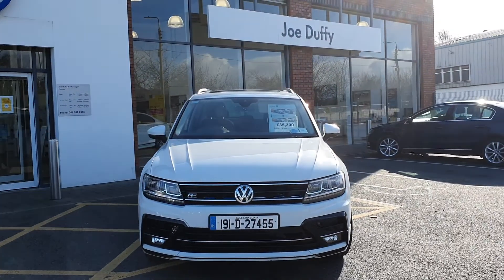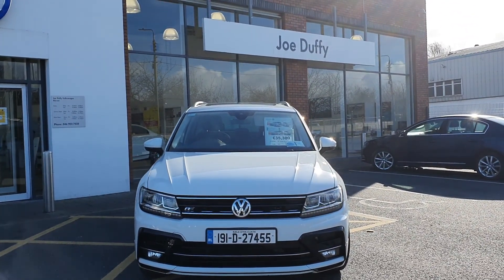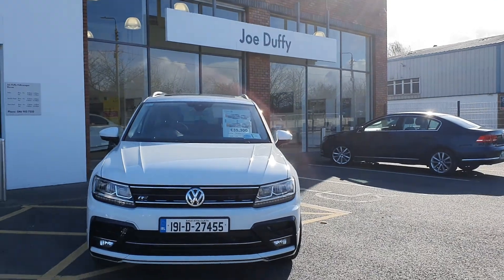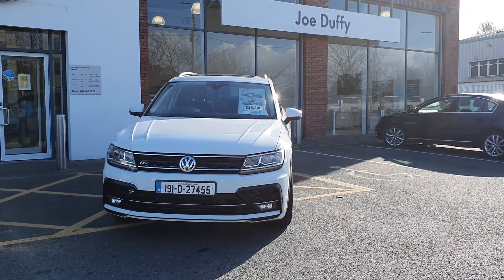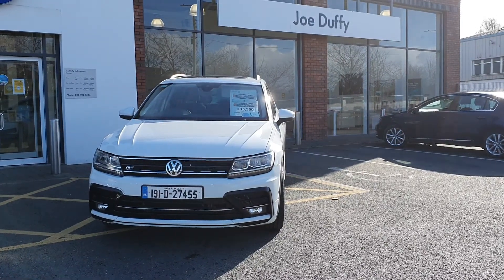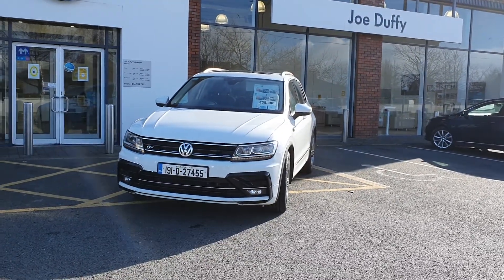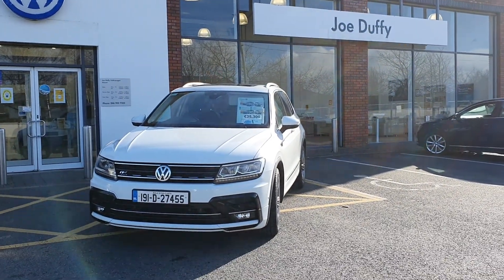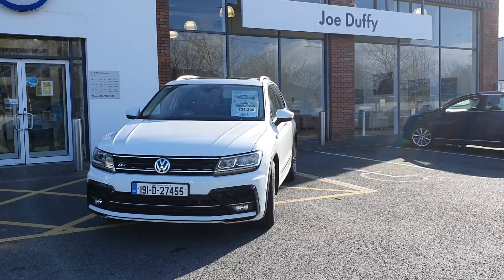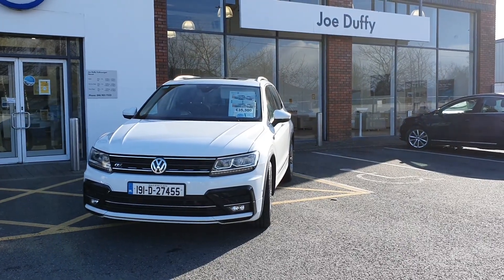Hi there everyone, you're very welcome to Joe Duffy Volkswagen here in Navan. Thanks for stopping by today to have a look at this fantastic Volkswagen Tiguan R-Line Edition on a 2019. I'm sure if you've already been looking around, you'll know that this is the very top spec Volkswagen Tiguan that money can buy.